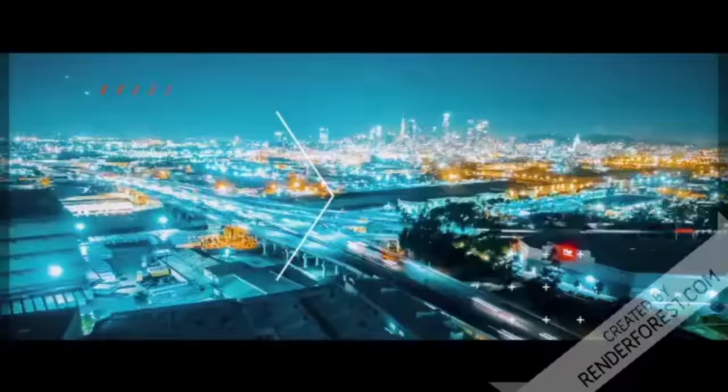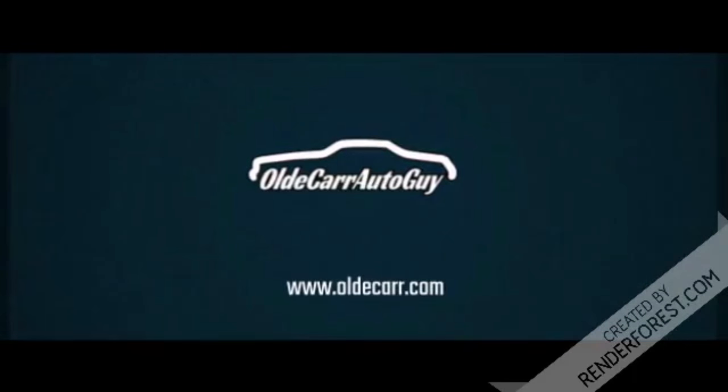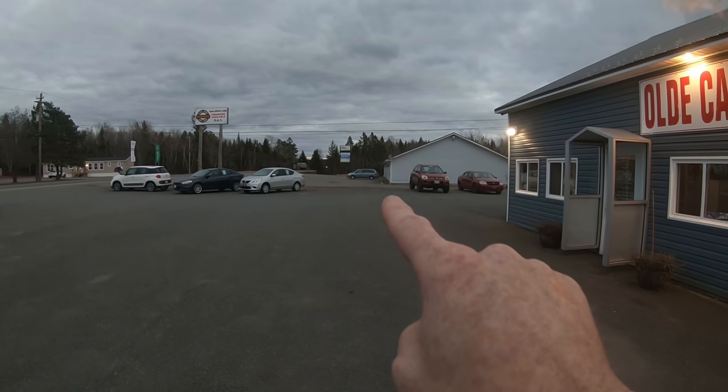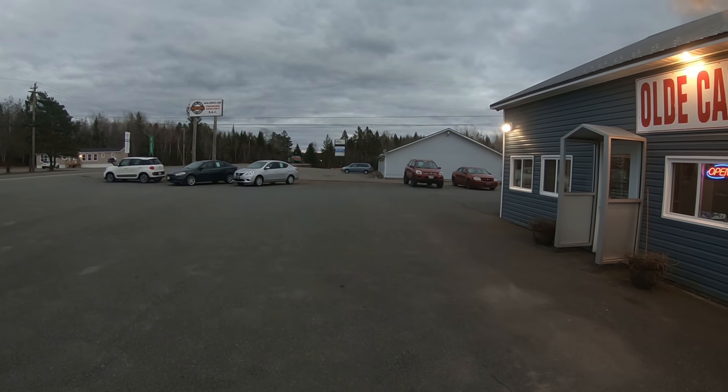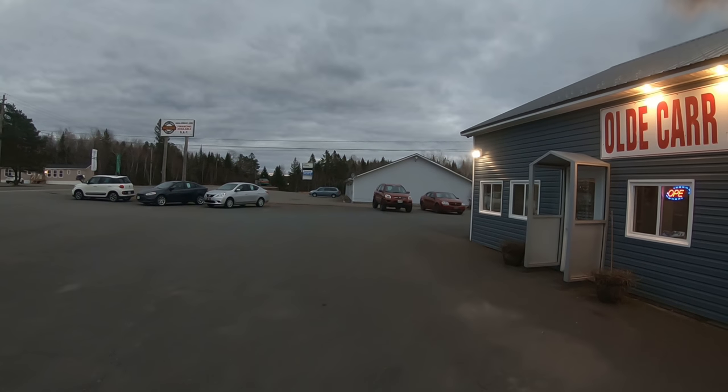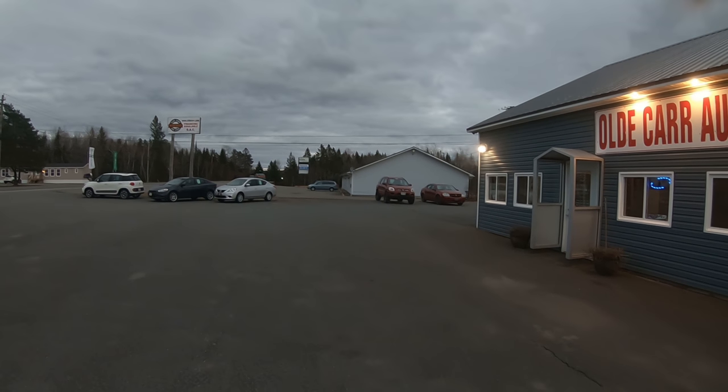Hello guys, welcome back to the channel. My name is Jason Carr, you're watching Old Car Auto Guy, and today we're going to show you what's new in the lot. First things first, you can see the Toyota van finding its new home next door with our guys at Cox Electronics and Home Furnishings.